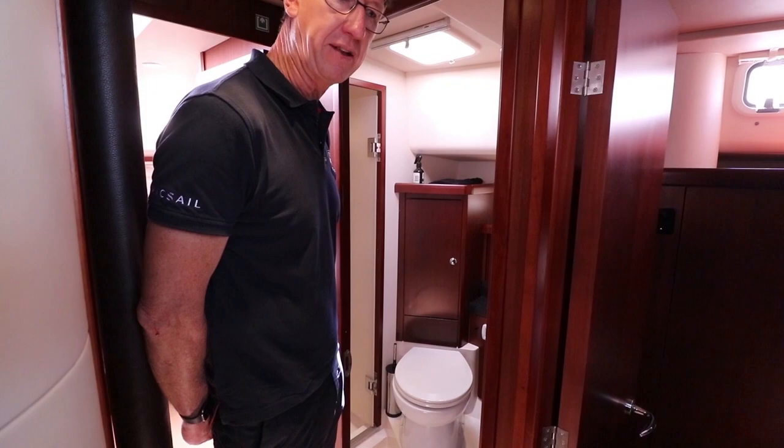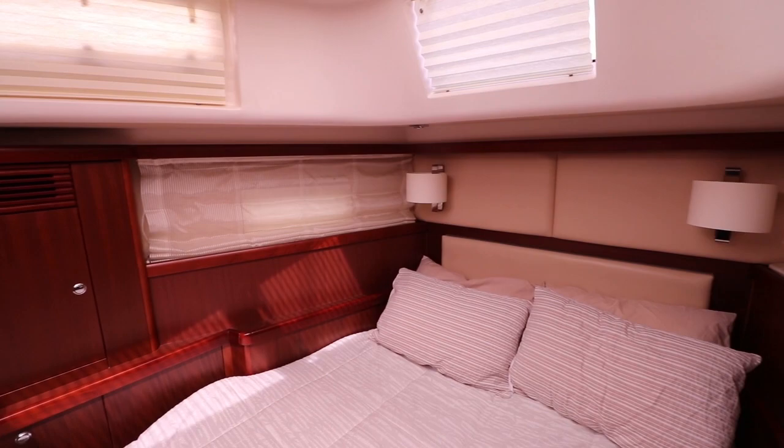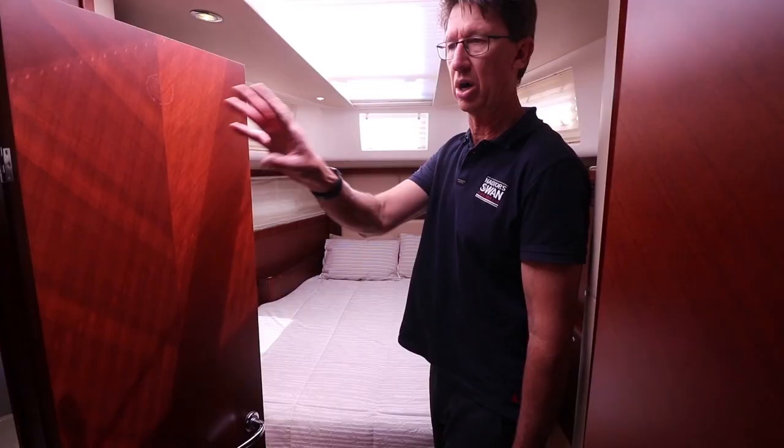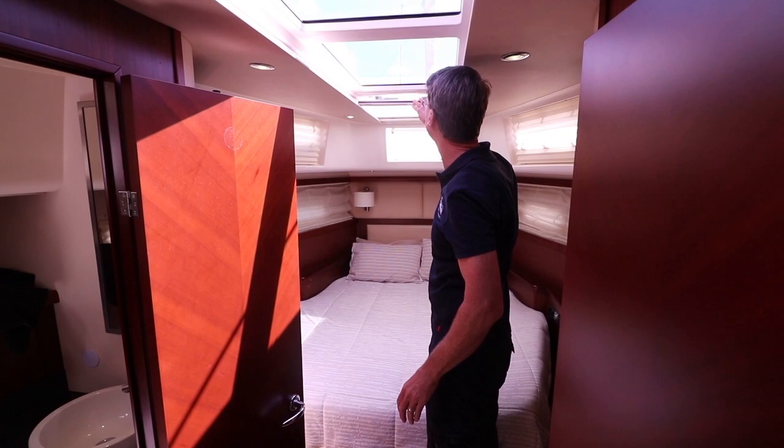Very nice for lack of smell. And then the forward owner's cabin — as you can see, large island bed, TV in here, separate air conditioning, en suite with shower, and a full skylight which is a really nice feature of this boat, with opening hatch.